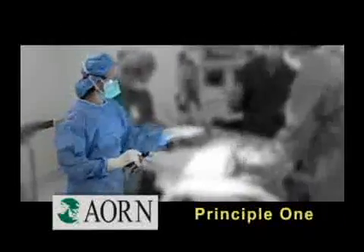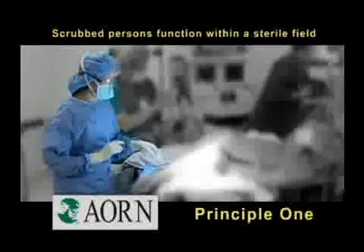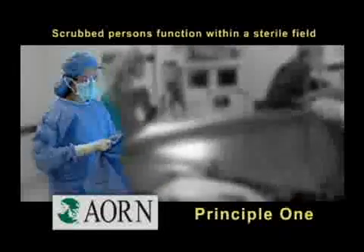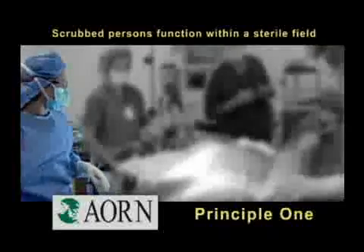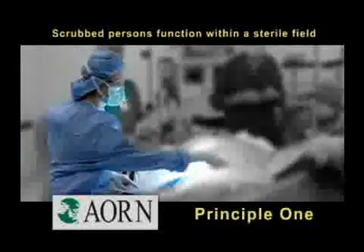Principle one states that scrubbed persons function within a sterile field. This means that in addition to appropriate hand preparation, clean scrubs, head covers, shoe covers, and masks, these individuals wear sterile cover gowns and gloves and remain close to the sterile field.